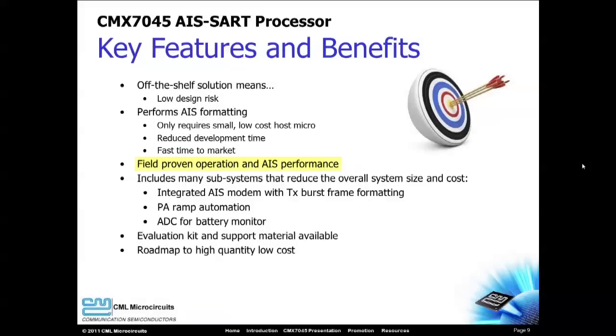CML is an established player in the AIS market, with many certified AIS designs in service around the world. The integrated features of the CMX7045 reduce your external parts count and bill of materials cost, and the support tools allow rapid device evaluation.